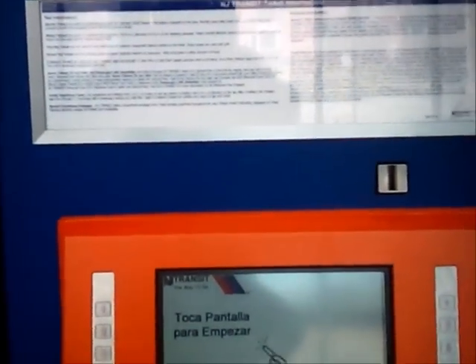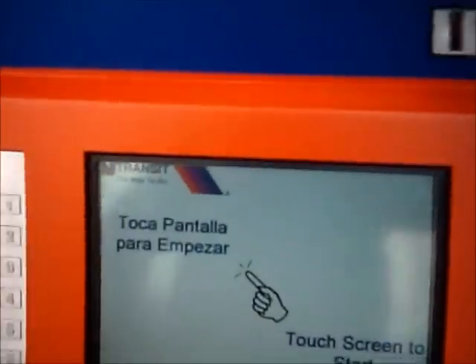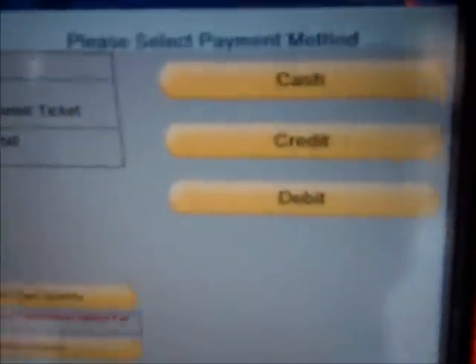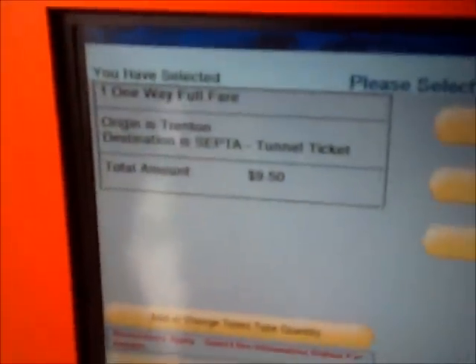Your next step is to purchase tickets. You go to a New Jersey Transit Ticket Machine, hit SEPTA, then hit Full Fare, then select the option that says Tunnel via Center City, Philadelphia. It will cost you $9.50 to get to the airport.